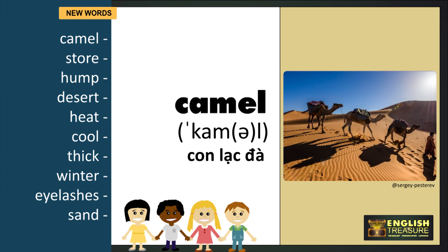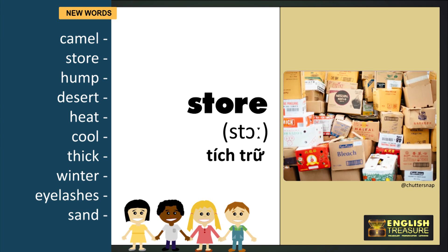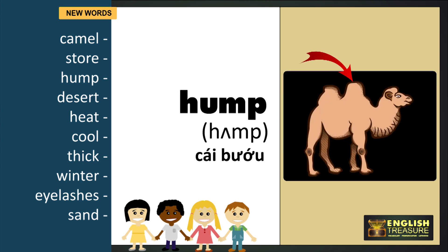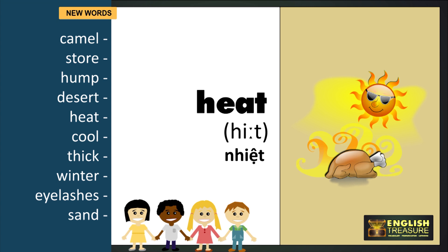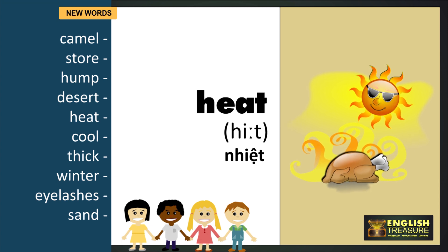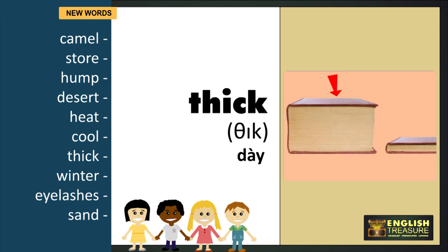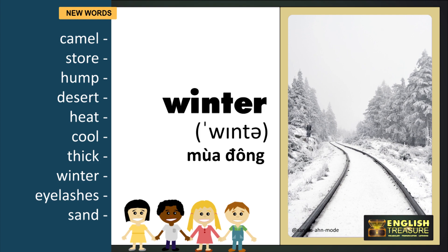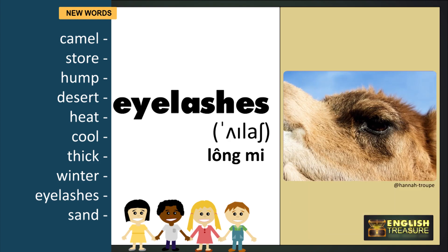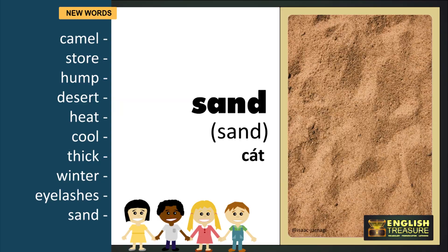Camel. Store. Hump. Desert. Heat. Cool. Thick. Winter. Eyelashes. Sand.